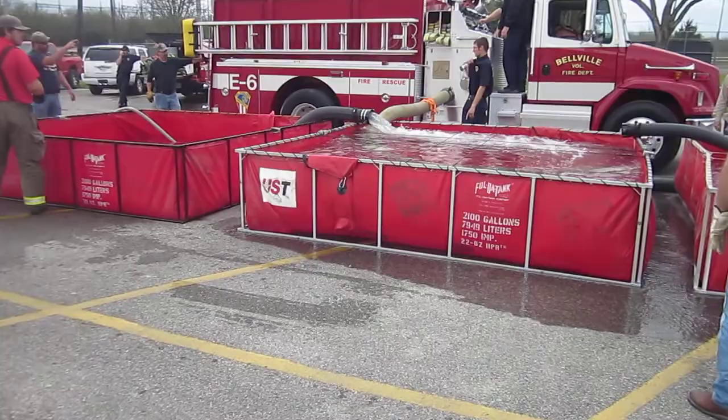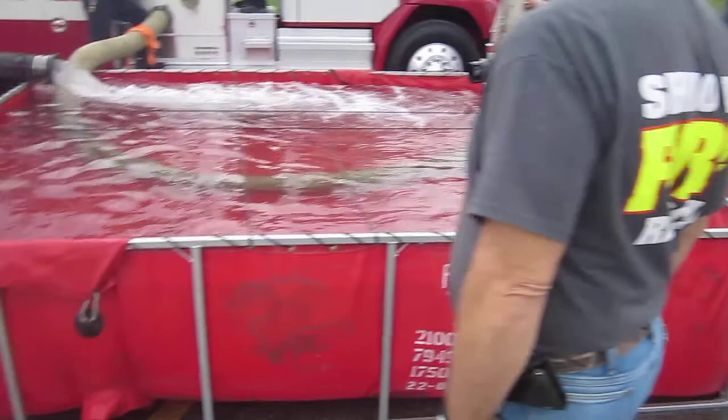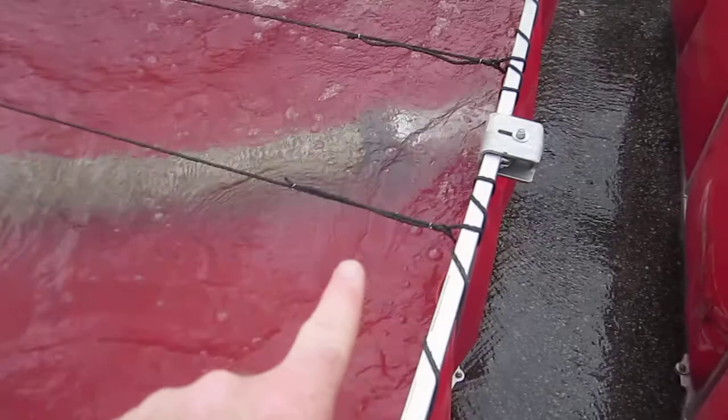They got a low-level strainer in this tank. In this tank they actually have a barrel down in there. So we'll see how that barrel works out. And over here is another low-level jet siphon.